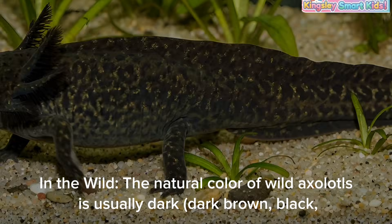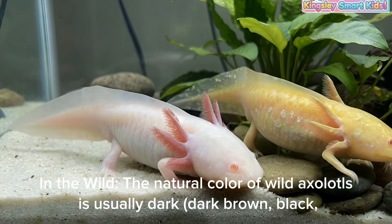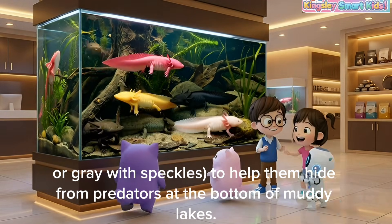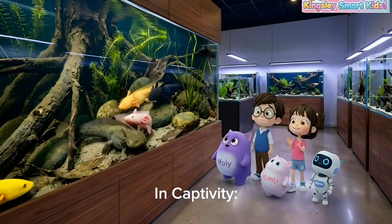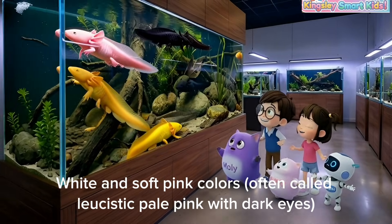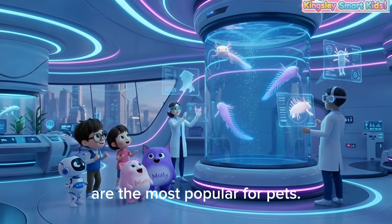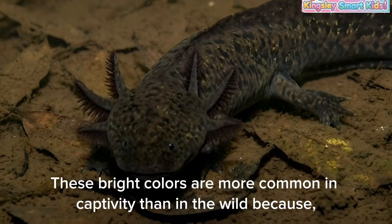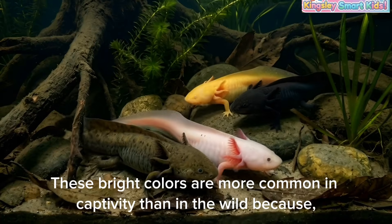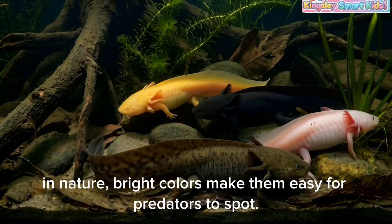In the wild, the natural color of axolotls is usually dark brown, black, or gray with speckles, to help them hide from predators at the bottom of muddy lakes. In captivity, white and soft pink colors — often called leucistic, pale pink with dark eyes — are the most popular for pets. These bright colors are more common in captivity than in the wild, because in nature, bright colors make them easy for predators to spot.